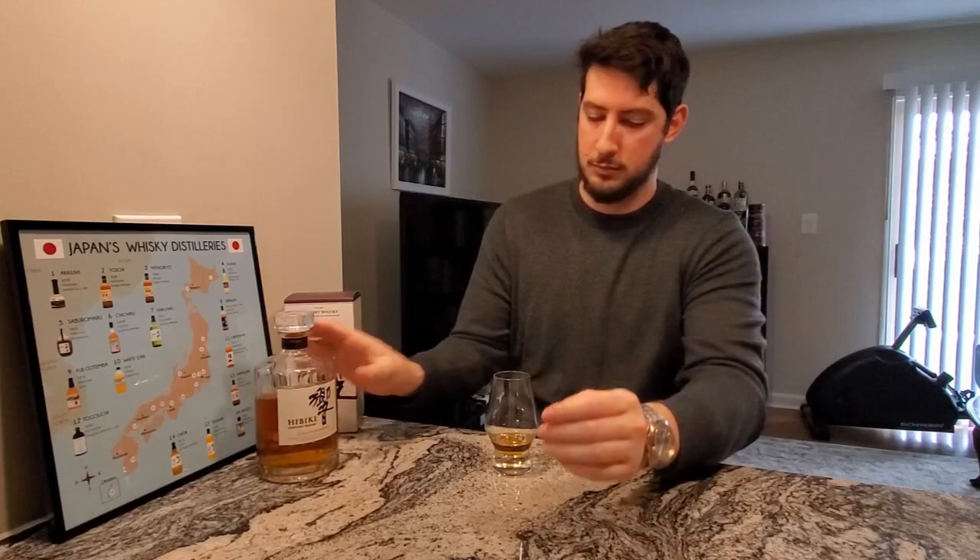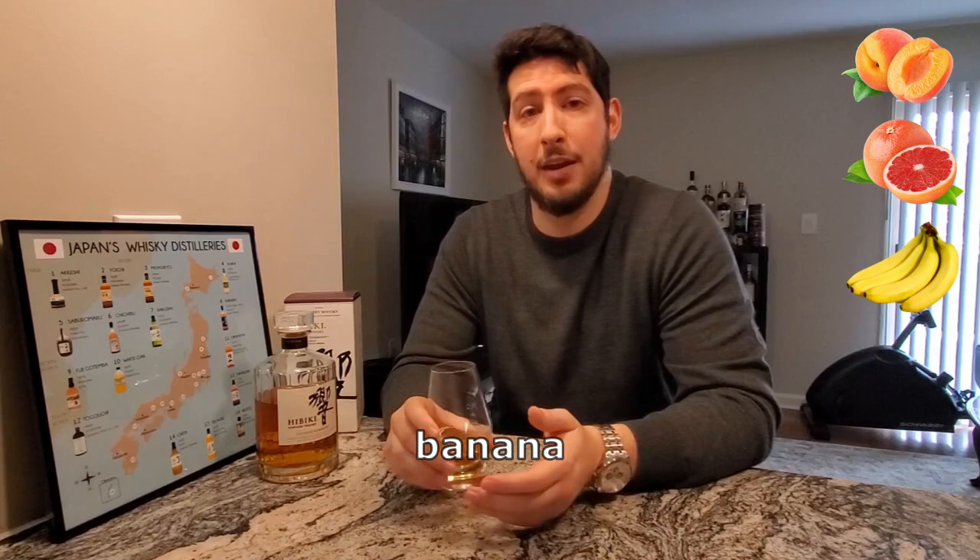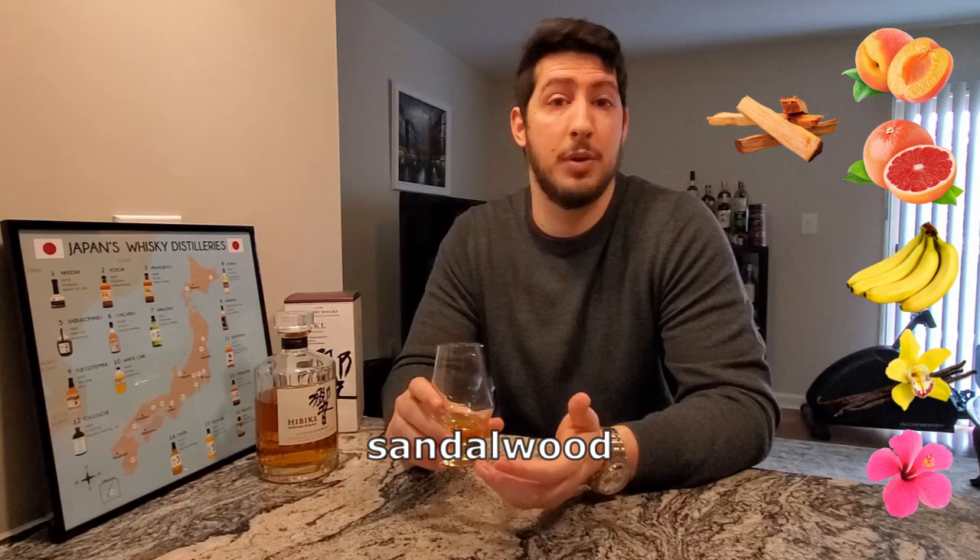So let's pop the cork and give it a try. On the nose, I get lots of delicate sweet fruit, including peaches, grapefruit, and banana. There's vanilla bean, floral cherry blossom, and a spicy sandalwood as well.